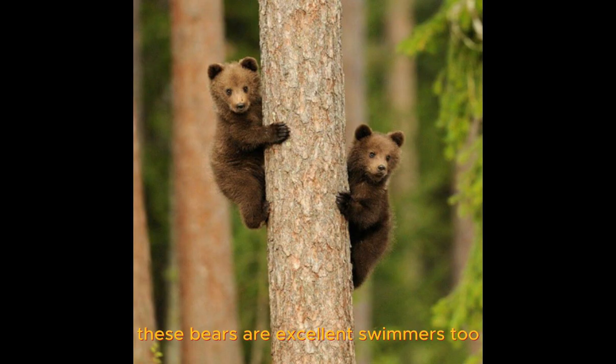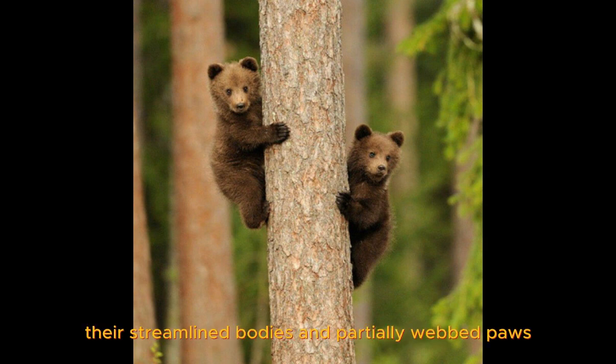These bears are excellent swimmers too. Their streamlined bodies and partially webbed paws make them agile in the water. They even catch fish.